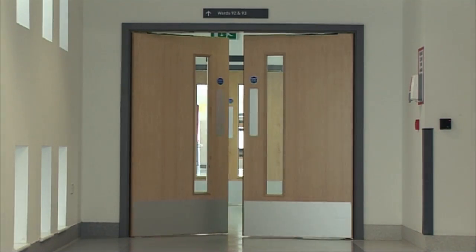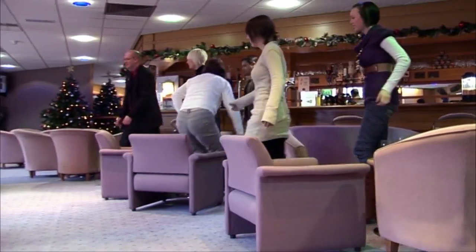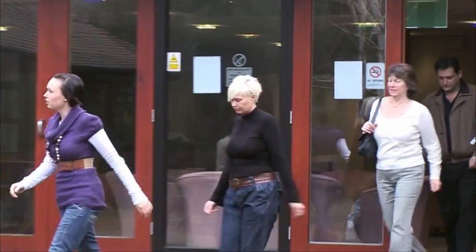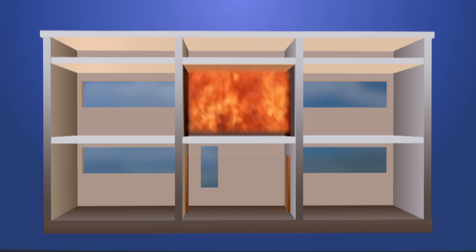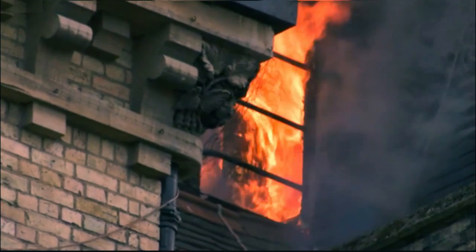Fire compartmentation plays a vital role in the fire safety of any building by ensuring safe refuge and evacuation of all its occupants and providing suitable safe access for firefighters. It is a well-established successful fire safety measure that has been used for generations. Compartmentation also protects the essential content and fabric of the building by limiting the spread of fire.